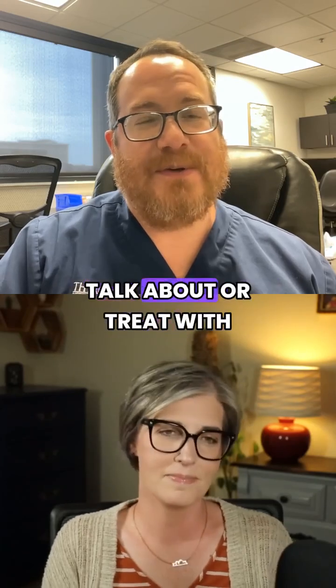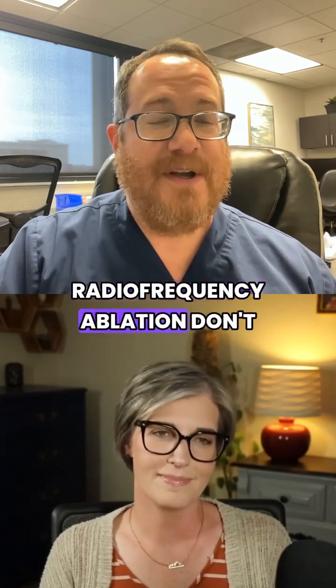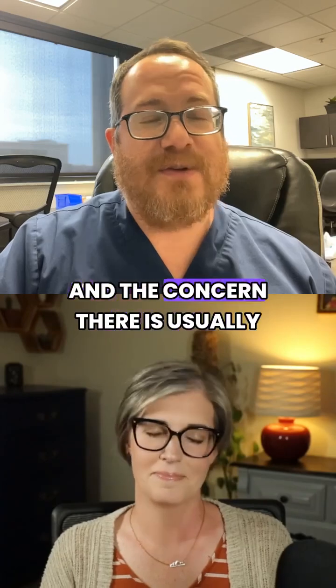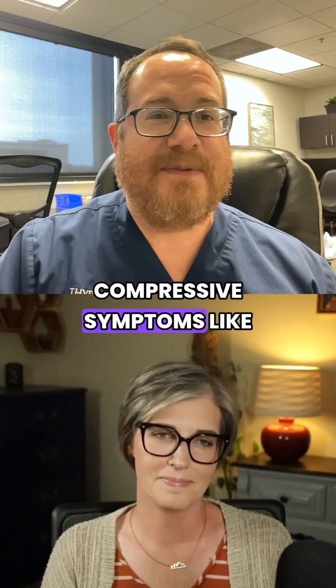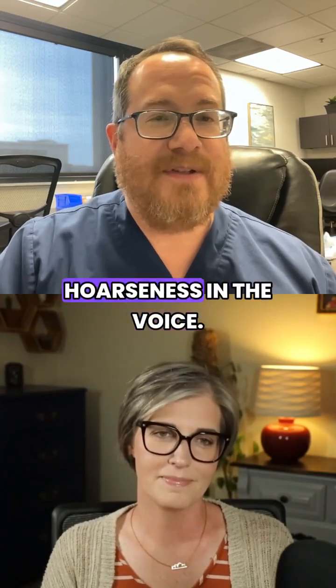The other nodules that we typically treat with radiofrequency ablation don't make thyroid hormone. The concern there is usually either cosmetic concerns or compressive symptoms like trouble swallowing or hoarseness in the voice.